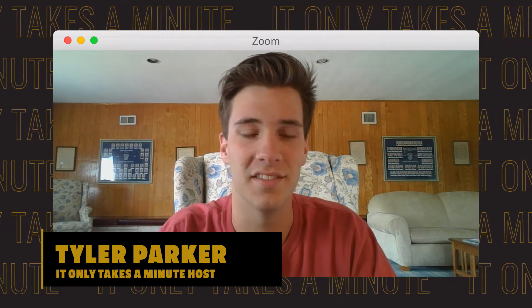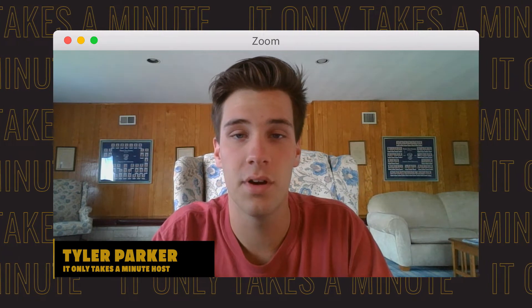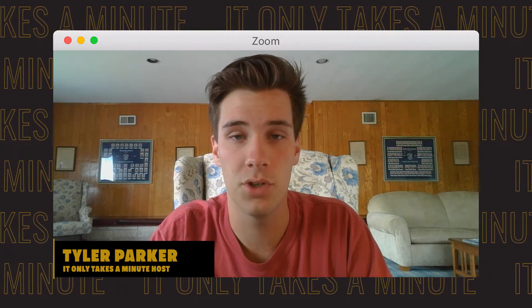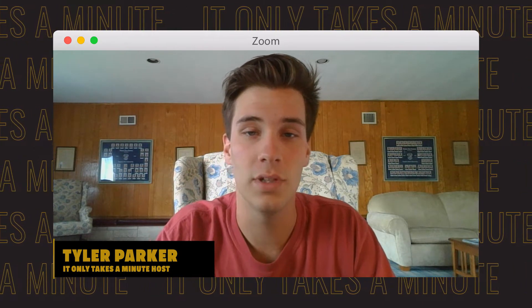Today we learn how Emporia State is helping with the COVID-19 crisis and sit down with the director of the data management team to talk about reporting, learn about email encryption, and much much more. I'm Tyler Parker and this is It Only Takes a Minute.